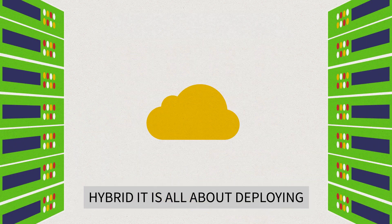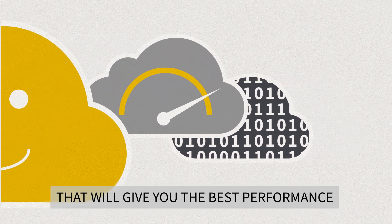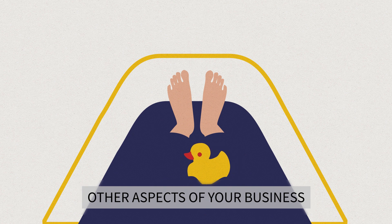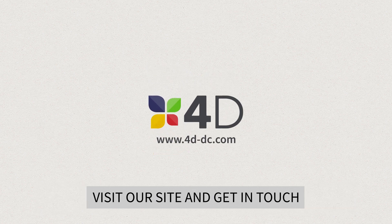Hybrid IT is all about deploying the right platforms at the right time. And guess what? We're good at that. We can set up a hybrid IT system that will give you the best performance and peace of mind, leaving you to worry about other aspects of your business — and a nice bath. If you want some advice on managing your IT, visit our site and get in touch.